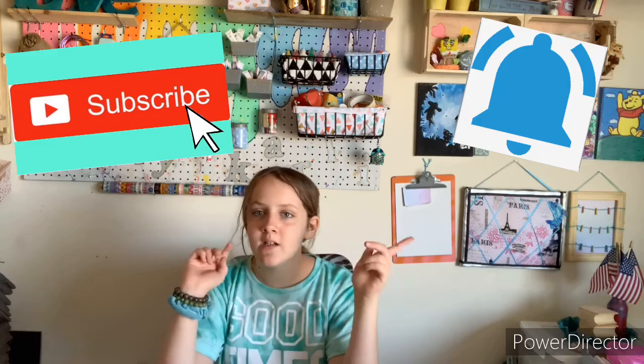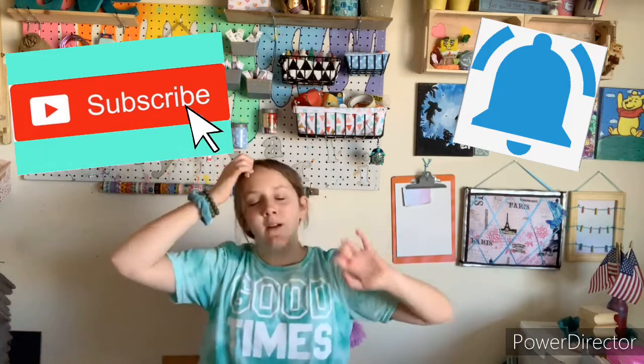If you guys like this video give it a big thumbs up, subscribe down below, and turn on the post notification bell to be notified whenever I post a new video. See you guys next time, bye bye!